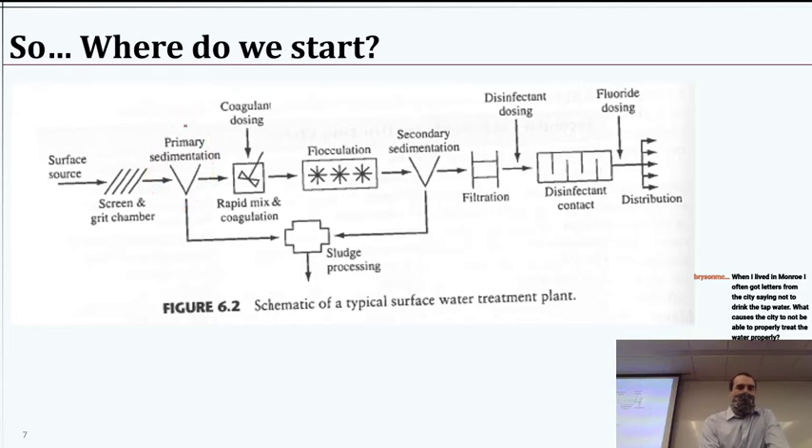We just straight up use gravity and see how many particles we can remove as the water moves slowly through. Then we add some chemicals during coagulation dosing. Then we let it sit with a very slow, gentle stirring — let the particles collide and get bigger so that they're easier to separate. That's what we'll work on the next couple of lectures. Then we get to sedimentation again, so once we've made those particles bigger, we just send it through again and it's easier to get rid of them.